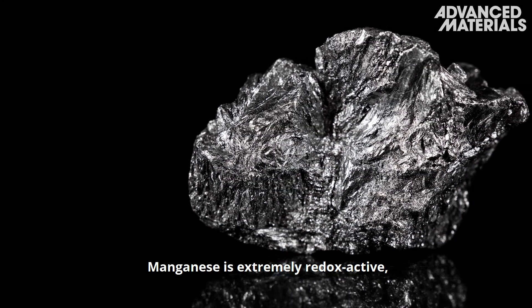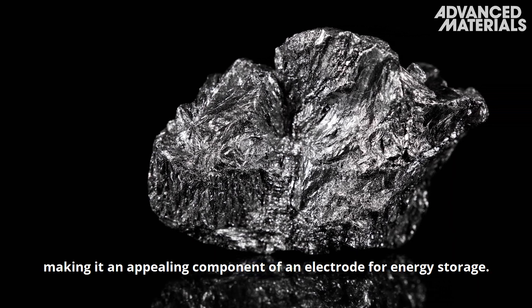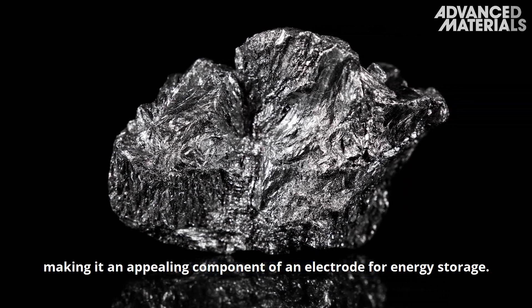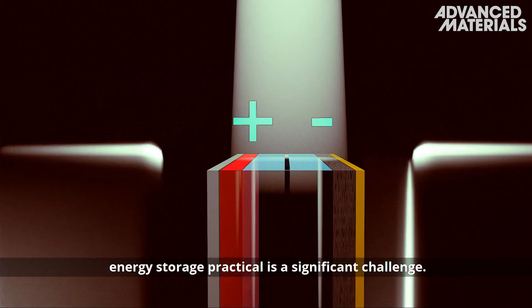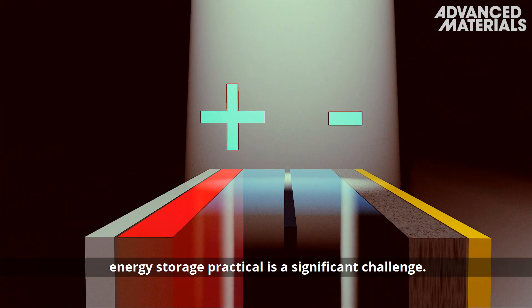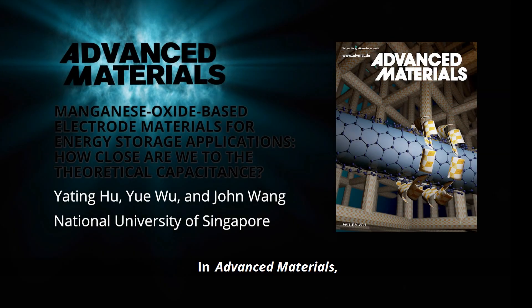Manganese is extremely redox active, making it an appealing component of an electrode for energy storage. However, making manganese oxide based energy storage practical is a significant challenge.